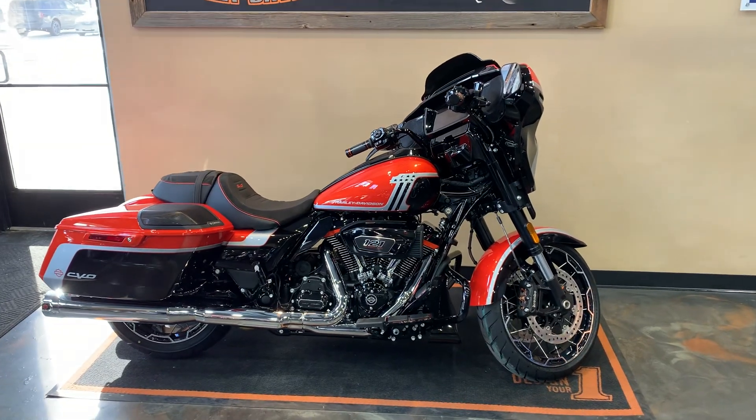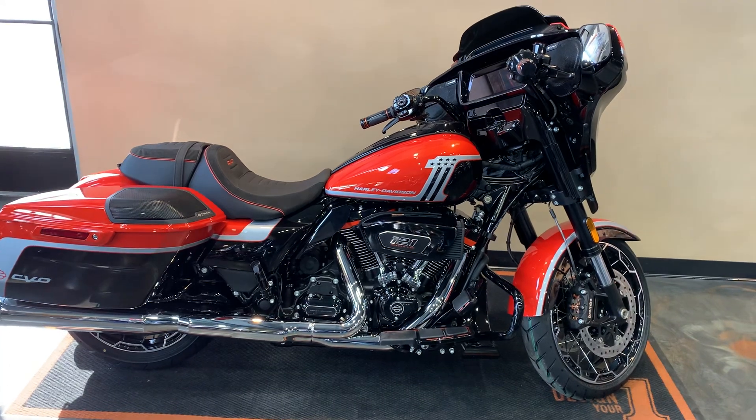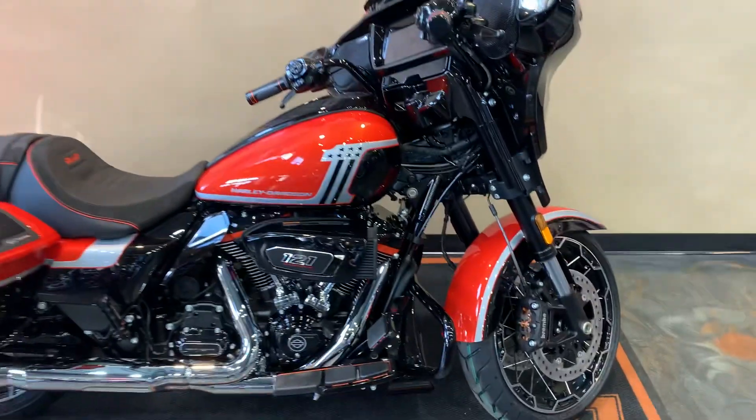All right, folks. 2024 CVO Street Glide here. Legendary Orange is our color. I will give you a little front to back on this. A lot going on on these.